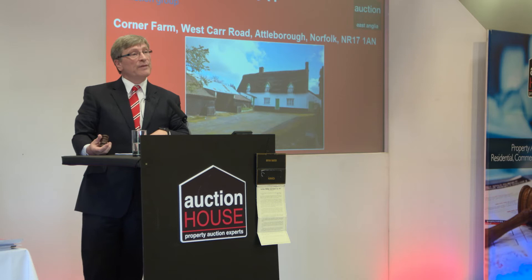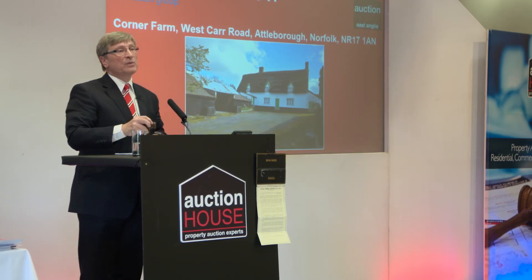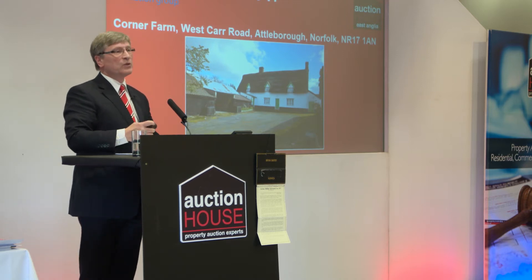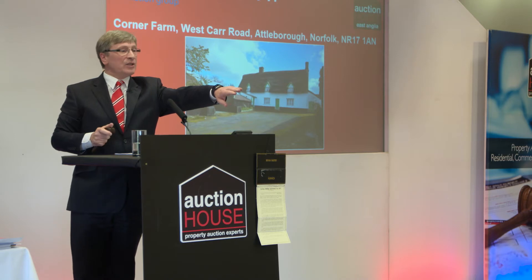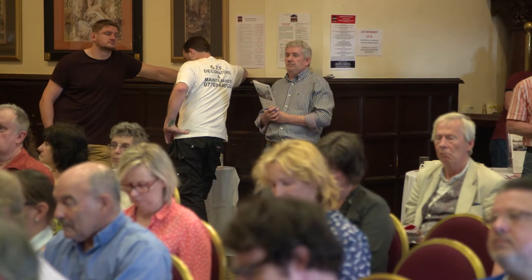The bid sits with me at 275. £280,000 now. At £275,000 you're out. The bid's with me at £275,000. £275,000, £280,000, fresh hand. At £280,000, seated at the back. £284,000, £286,000. At £286,000, seated on the third row.